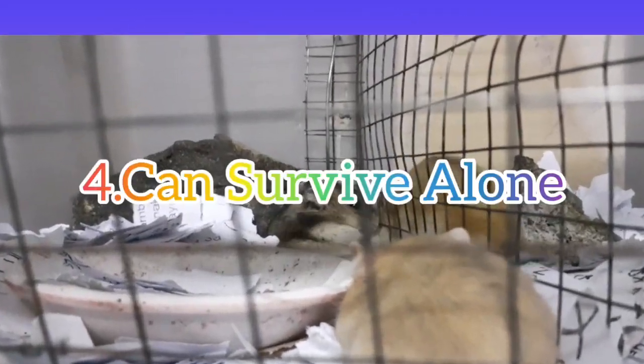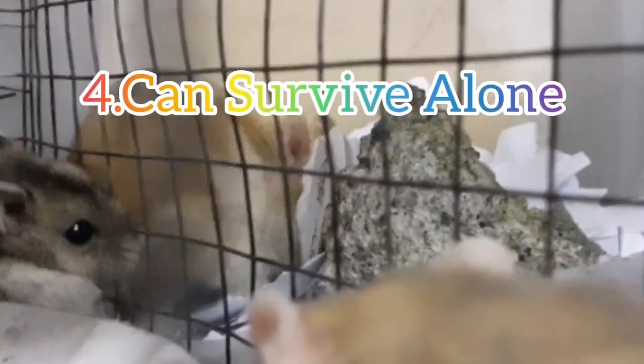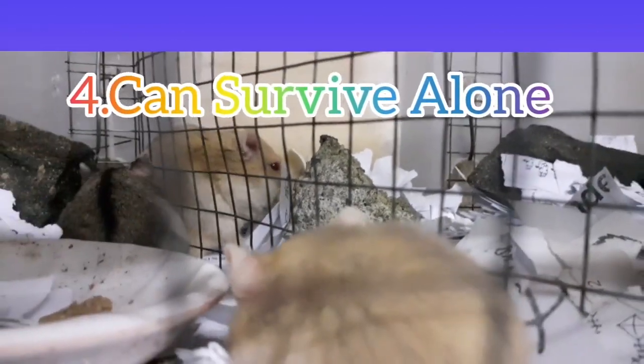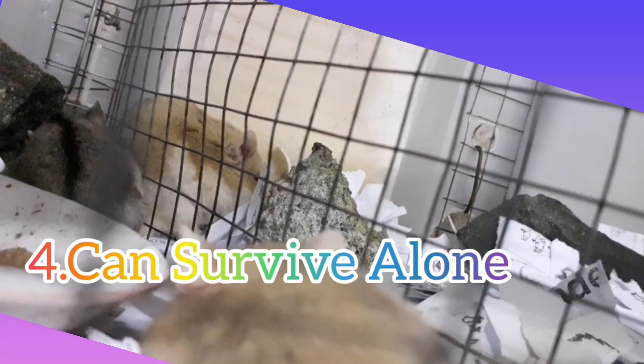Number 4: Can Survive Alone. Hamsters can thrive on their own, so there's no need to look for a pair. Managing two pets at the same time might be difficult. With only one pet, the cost of setup is reduced and pet management is simplified.